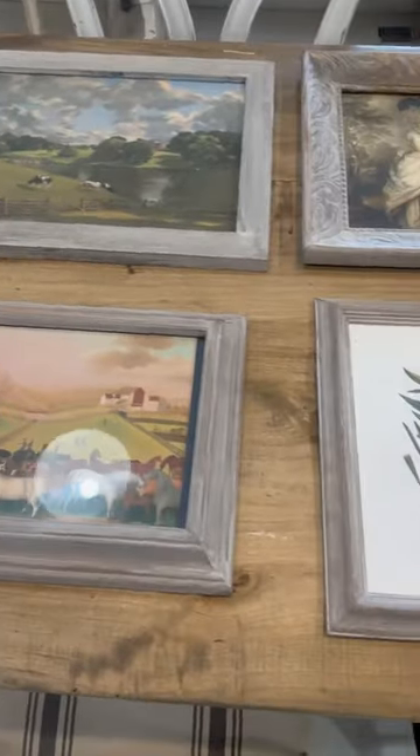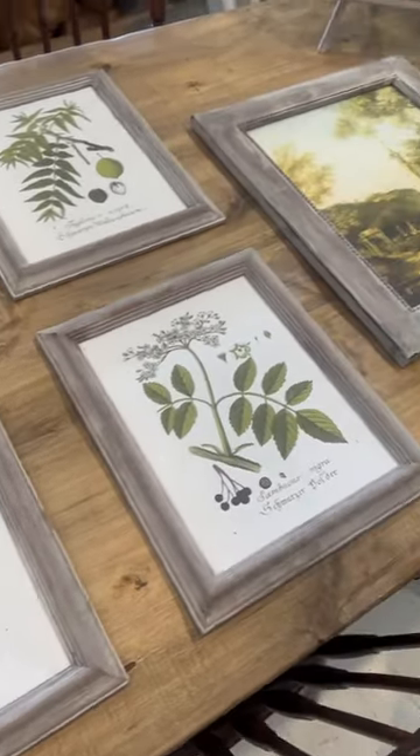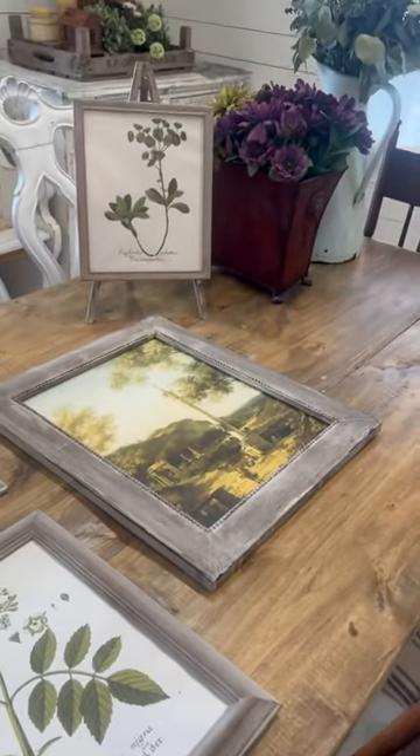Gallery walls don't have to cost a lot — just get some paint and print some stuff out, or shop at JamieRayVintage.com.